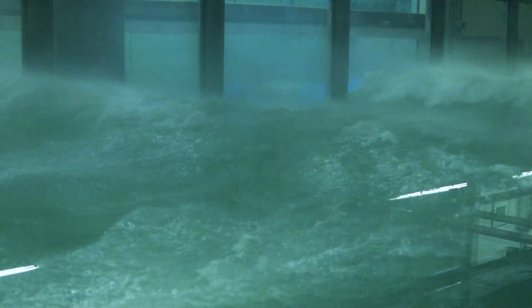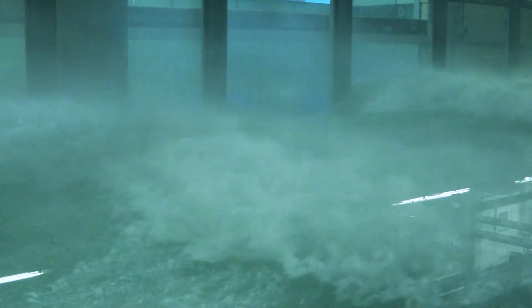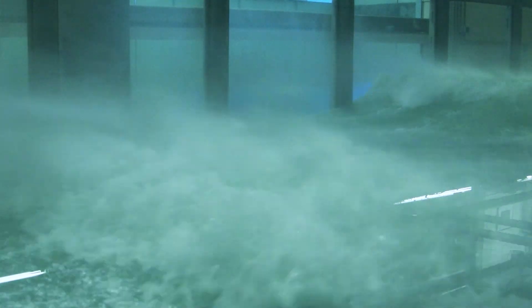That drag depends on the waves, the spray, all these sorts of things, in ways that we don't fully understand. So now we need to understand how important is sea spray to this whole transfer process — and that allows for the storm to go from a Category 3 to a Category 5 rapidly.